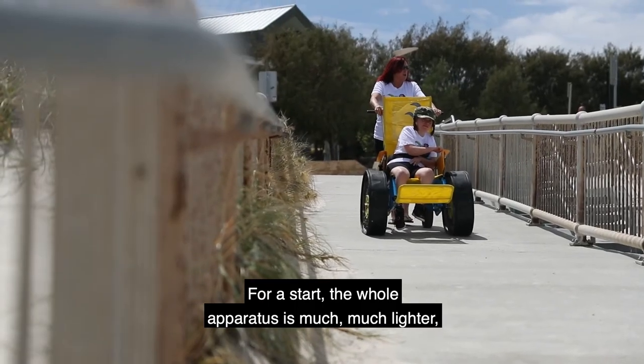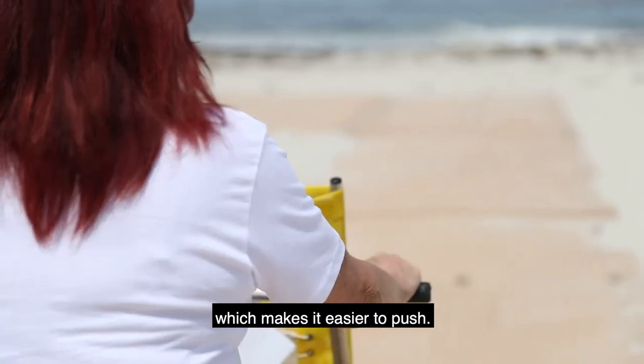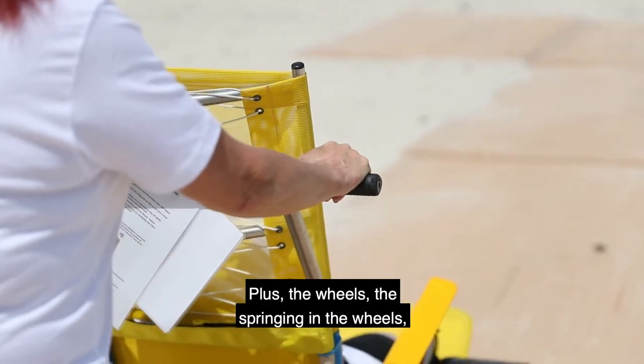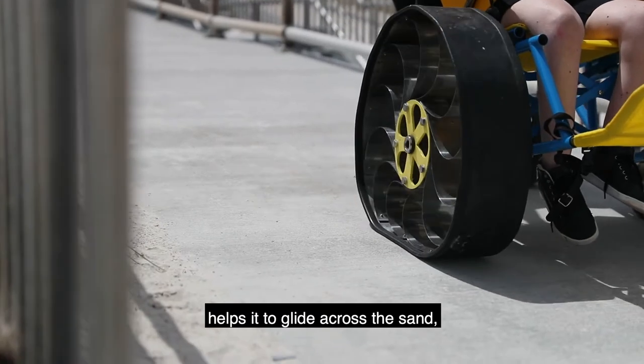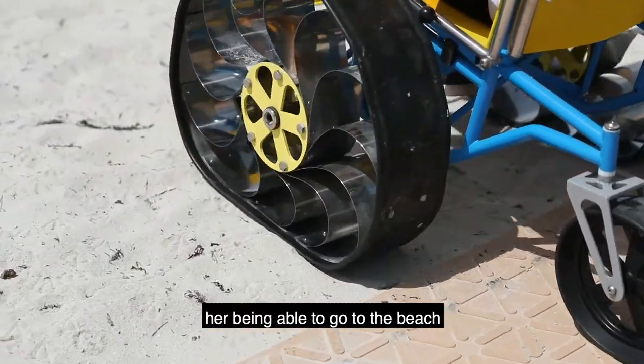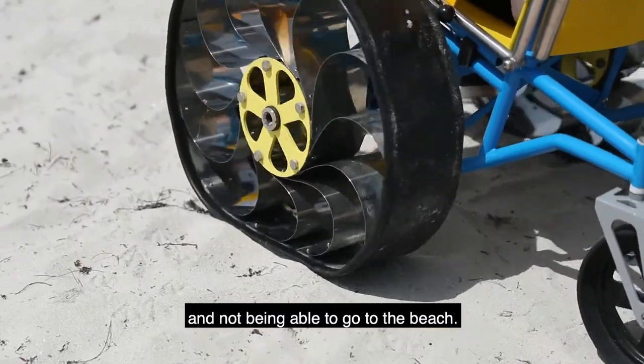For a start, the whole apparatus is much much lighter, which makes it easier to push. Plus the springing in the wheels helps to glide across the sand, so it just makes life so much easier. It means it's the difference between her being able to go to the beach and not being able to go to the beach.